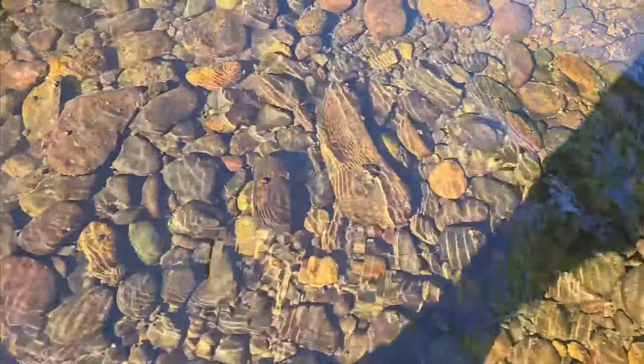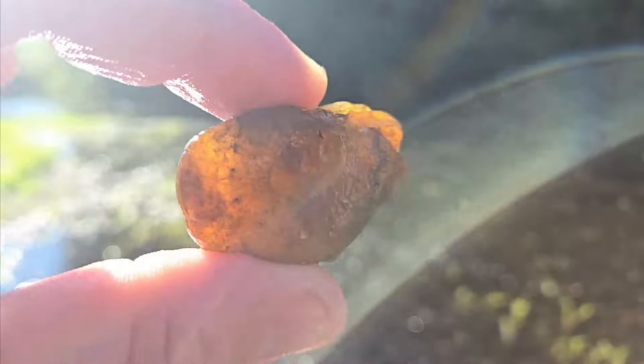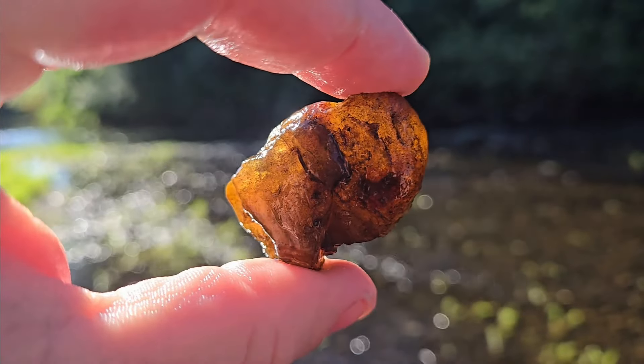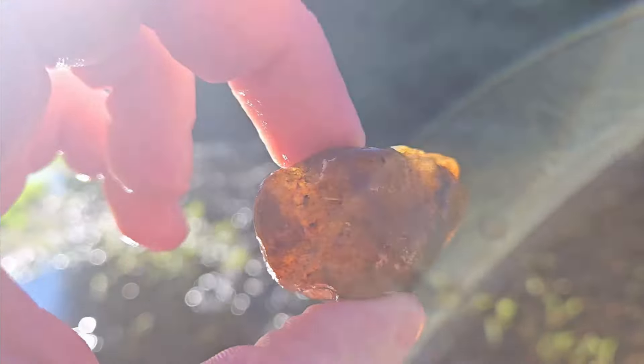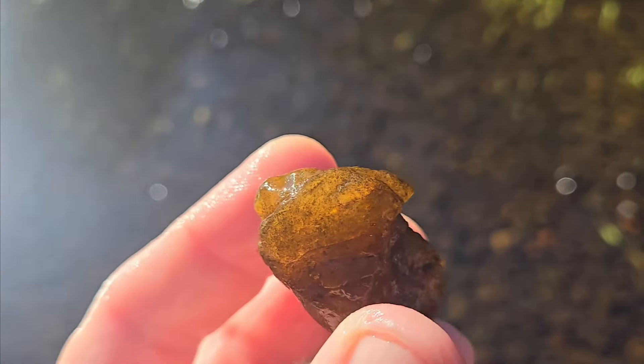I thought that was gonna be it after the last beautiful agate, but I'm seeing a pretty good-size piece of chalcedony and it's in the not-fast-flowing part so I can actually pick this up together with you. How pretty — very dirty though. It could definitely use a little acid bath, but what a nice one.